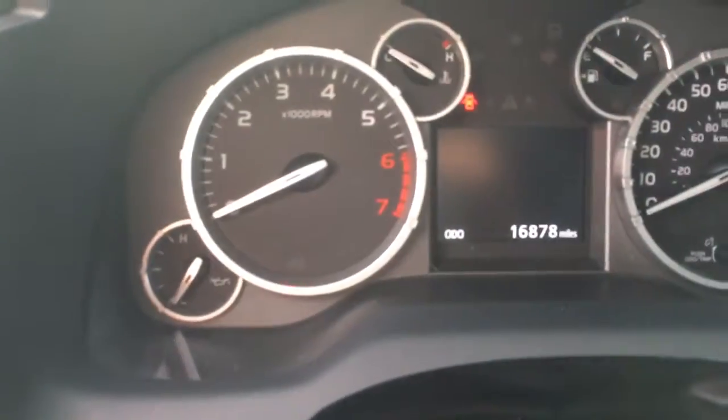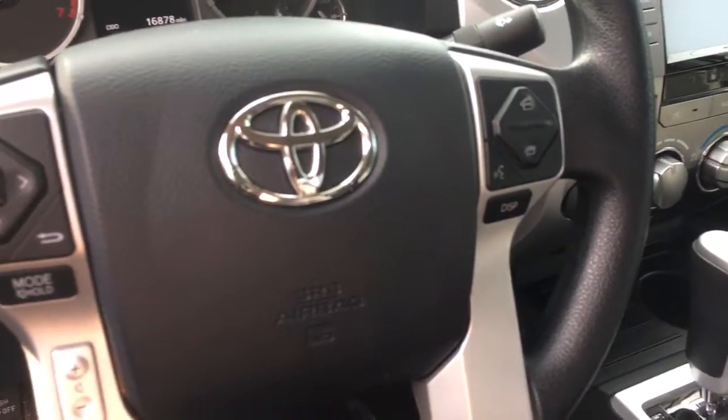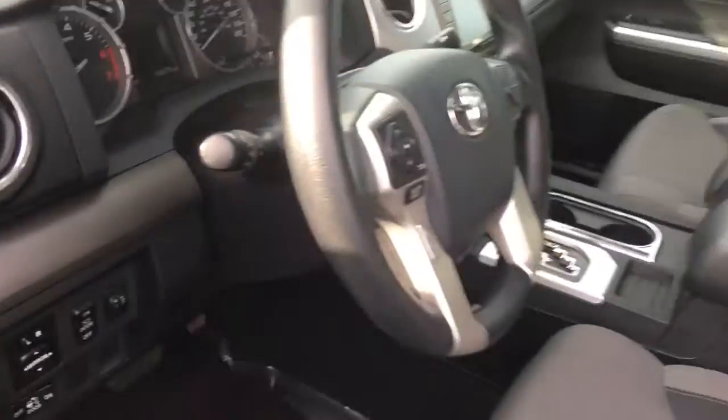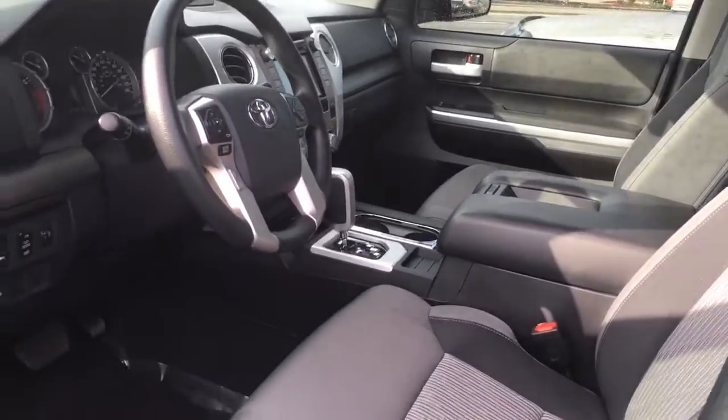Only got 16,000 miles on it. As you can see on the steering wheel, you've got your voice recognition and Bluetooth. So you can actually say 'call whoever' — one of your contacts. You can say 'call Jake from Toyota' and it will actually do it.